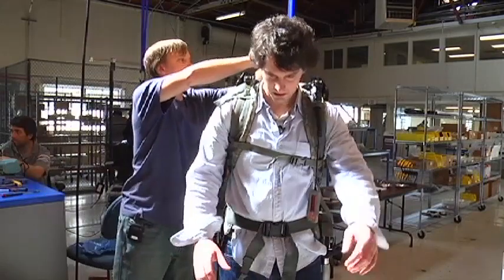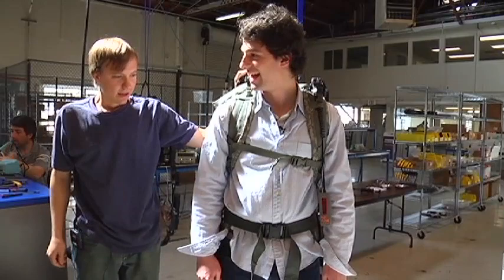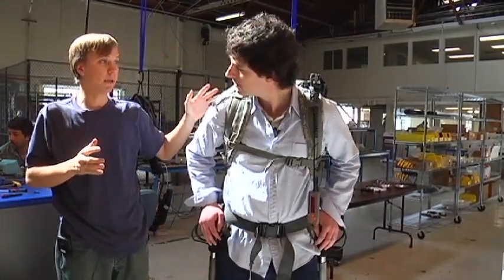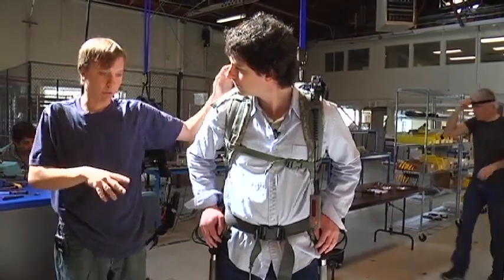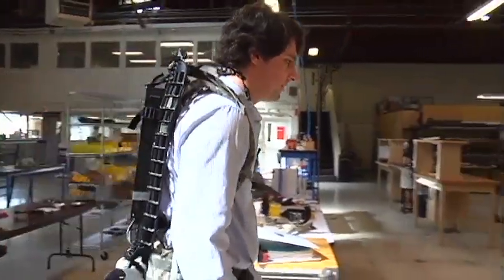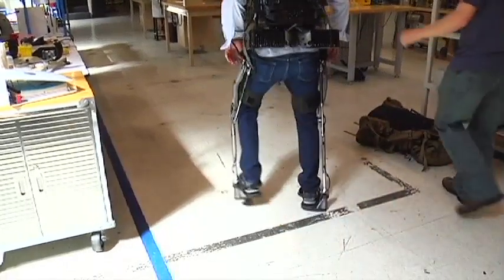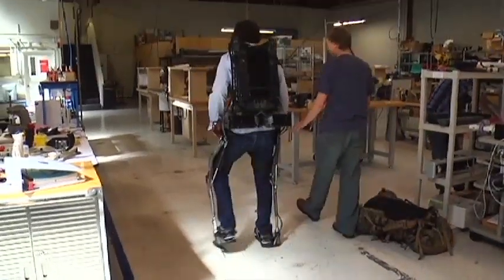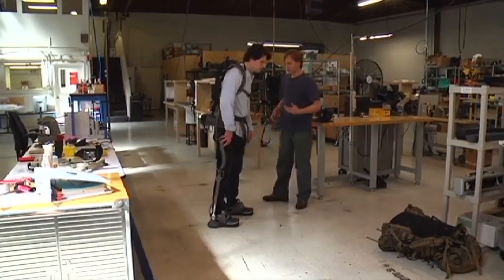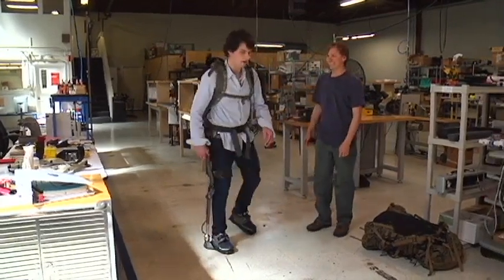Even though the controller is disabled, the machine is designed so that if it's not putting power into you, it won't impede you. You can actually walk — it's just like having ankle weights on. You wouldn't even think that you have 65 pounds on right now just in terms of the machine weight itself. A lot of the technology just goes into understanding the structure — this feels lightweight, about as much weight as I'm carrying in my hair up here.